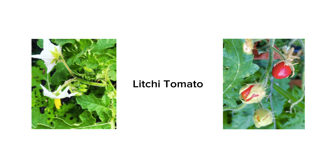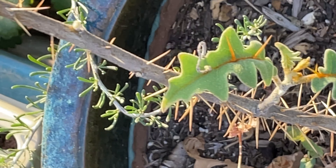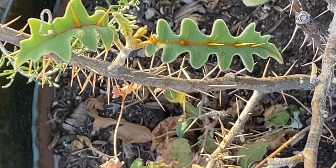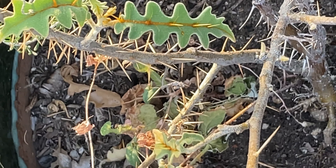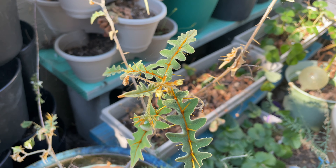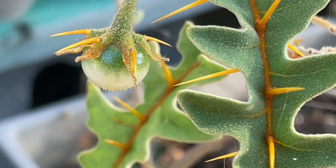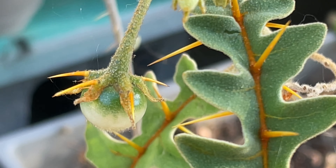Going back to the porcupine tomato — even though it's not edible, I do think it is a really neat plant. It definitely adds a cool touch to a garden or a planter, as I have mine in. It is also considered an evergreen perennial shrub, so it will keep coming back year after year and will stay alive even in winter in mild climates.